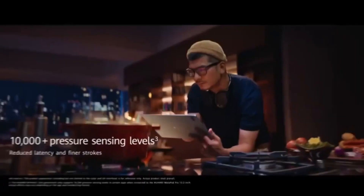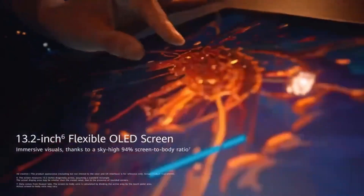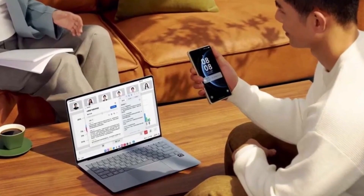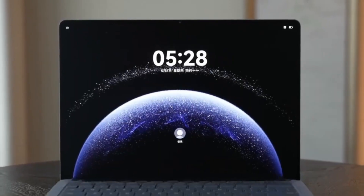Whether you're a tech enthusiast, a Huawei fan, or just someone watching global tech politics unfold, this is a story worth keeping your eyes on. Huawei isn't just reacting to the market — it's trying to reshape it. And with the success of the new Harmony OS PCs, they've taken one huge step in that direction.